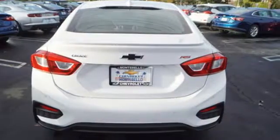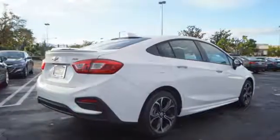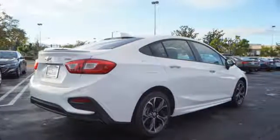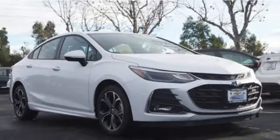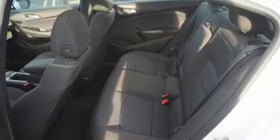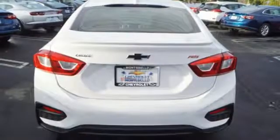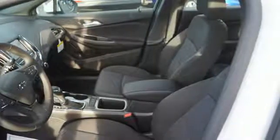It comes nicely equipped with features you'll love: Bluetooth streaming audio, Apple CarPlay, Android Auto, manual tilting steering column, Chevrolet 4G LTE Wi-Fi hotspot, manual telescoping steering column, intercooled turbo inline four-cylinder engine, aluminum wheels, gas pressurized shocks, and automatic transmission.